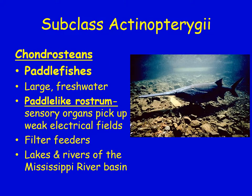Also in this subclass are paddlefish. They are large, live in fresh water, and their rostrum — their nose — has a paddle shape. They have specific sense organs in the rostrum that can detect electricity, which helps them sense their surroundings in murky water. They are filter feeders and live in lakes and rivers of the Mississippi River Basin.